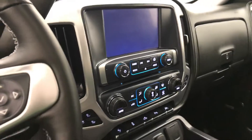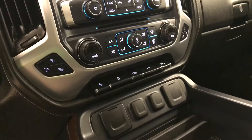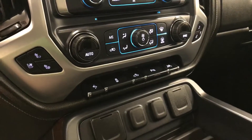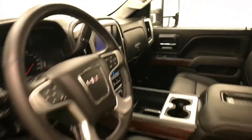CD AM FM XM satellite ready with USB and auxiliary support, heated and cooled seats, power adjustable foot pedals, traction control, rear cargo controls, park assist controls and lane departure warning, and our interior color is jet black.